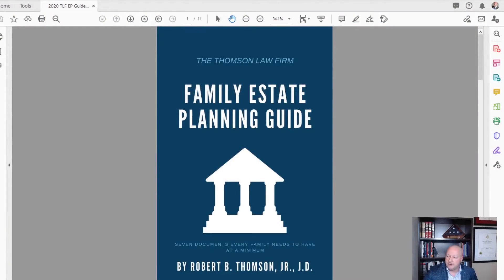I've put together a little e-book for you called the Thompson Law Firm Family Estate Planning Guide. Seven documents every family needs to have at a minimum, and this guide will describe for you each of those seven documents and tell you what they are, what they do,